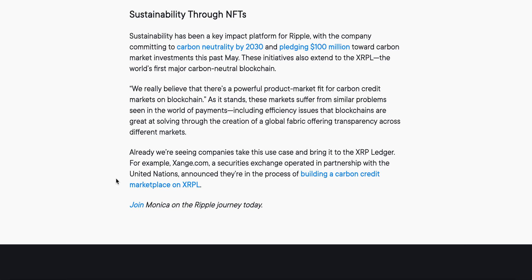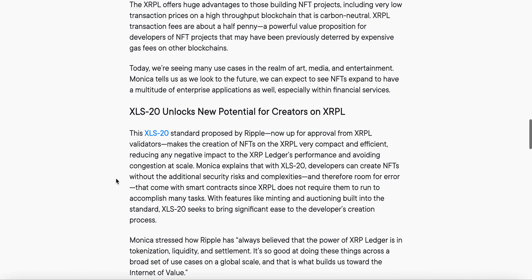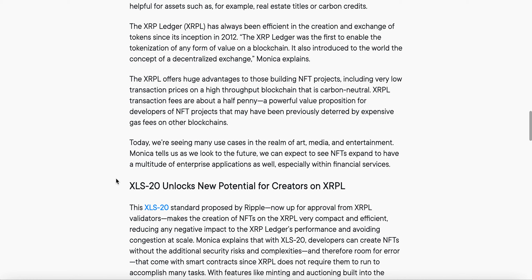I just wanted to bring you this article quickly to elaborate on NFTs on the XRPL. The XLS-20 is coming — that's going to enhance the XRPL and enhance Sologenic with NFTs and all of that. I appreciate you all for the support. If you haven't already, you know what to do. I'm Solo Scrooge with the Solo News — I'll catch you on the next one, peace.